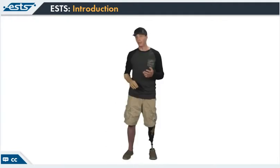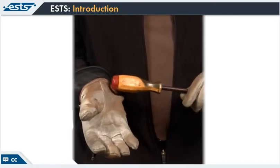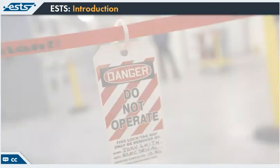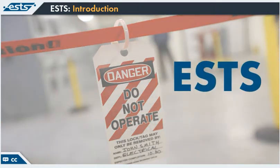Working safely on energized electrical equipment and systems means eliminating or reducing the risk of exposure to arc flash and shock hazards. Working safely can sometimes seem slow, but it actually makes you more effective and efficient. Welcome to the Electrical Safety Training System, or ESTS.